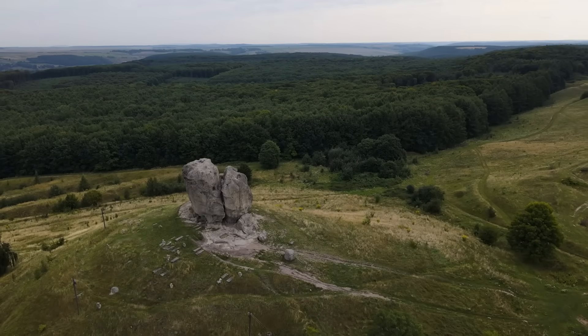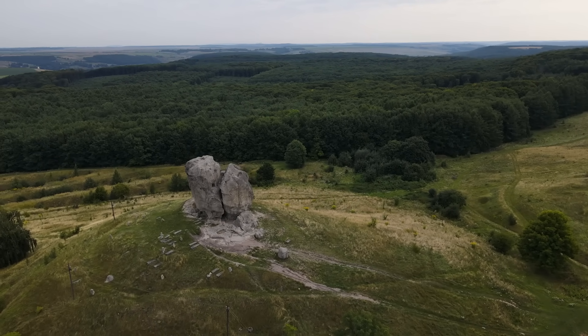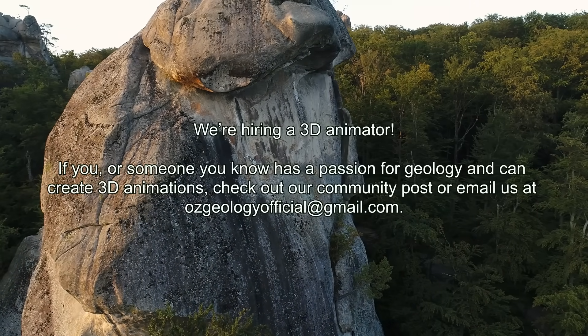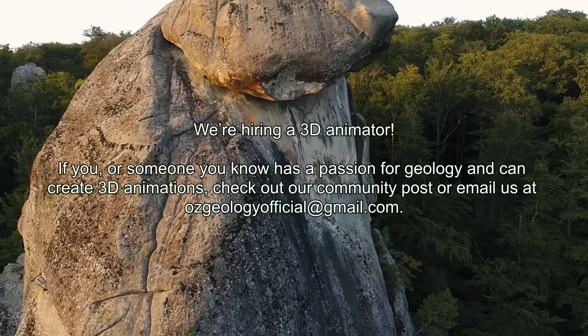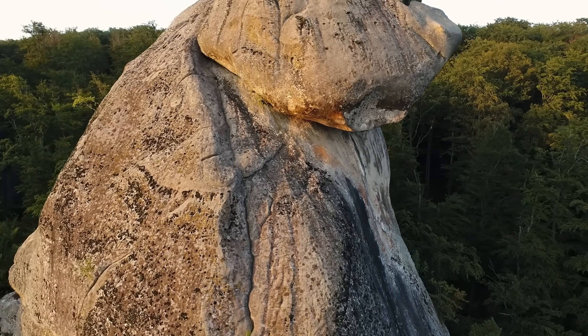But how big can a boulder be? Geologically there's no upper size limit — some of the biggest boulders are essentially small hills themselves. The giant rocks we'll meet stand several stories tall and weigh thousands or even tens of thousands of tons. From icy plains to arid deserts, such giants can appear almost anywhere, each with a unique origin story.